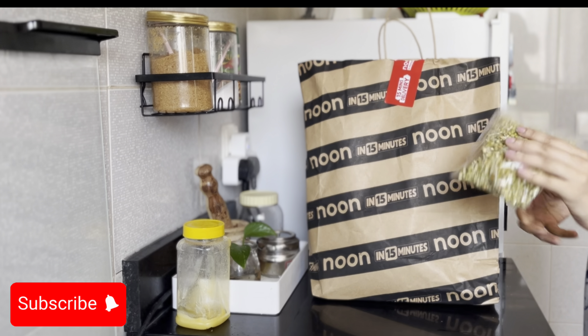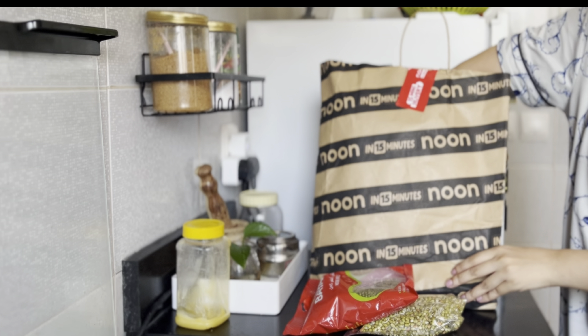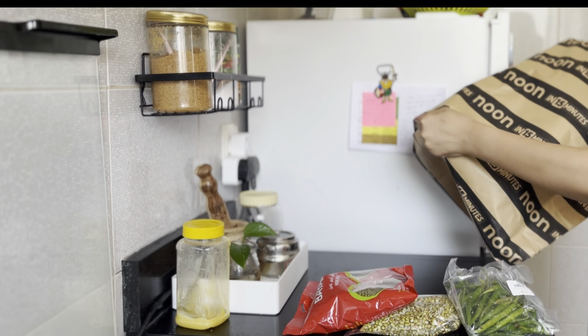Hey everyone and welcome back to my channel Diet Baker. Today I'm sharing a look at a productive day in my life. I'll show you my routine, what I do throughout the day, and some weight loss recipes for you guys.